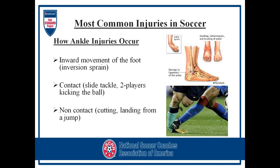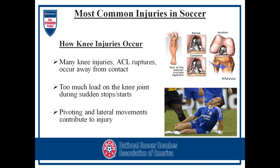For common injuries, we want to go over how these occur with the ankle. Most commonly, it's an inward movement of the foot, whether it's contact or non-contact. You can see contact — a slide tackle, two players trying to kick the ball at the same time. Non-contact injuries will be cutting or landing from a jump.